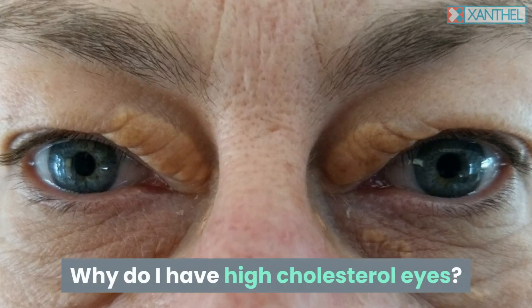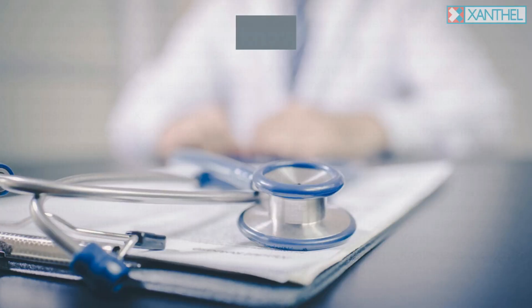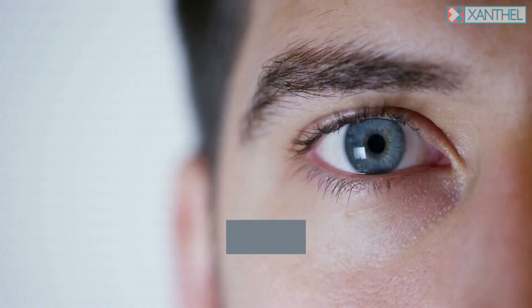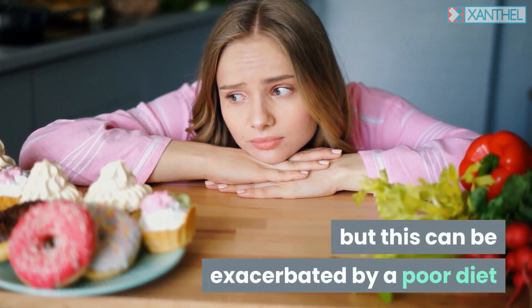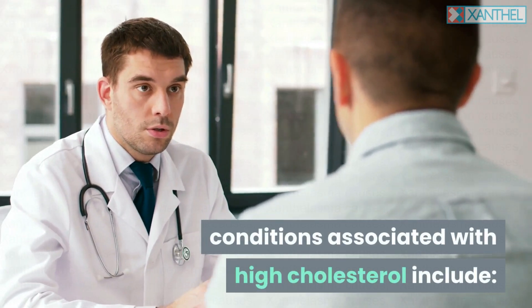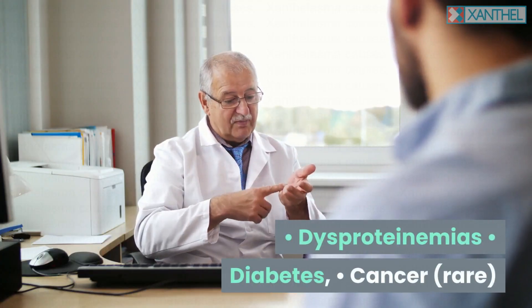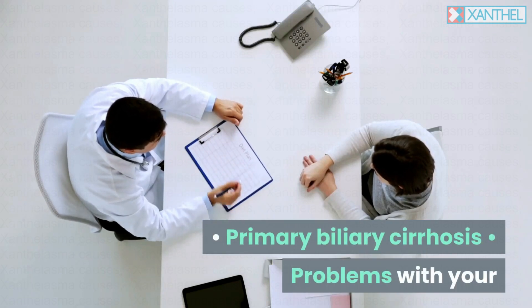Why do I have high cholesterol eyes? There are many reasons why you might have high cholesterol, also known as hypercholesterolemia. The most common is a family history of high cholesterol, but this can be exacerbated by a poor diet or other medical conditions. Some of the common conditions associated with high cholesterol include dysproteinemias, diabetes, cancer, and primary biliary cirrhosis.